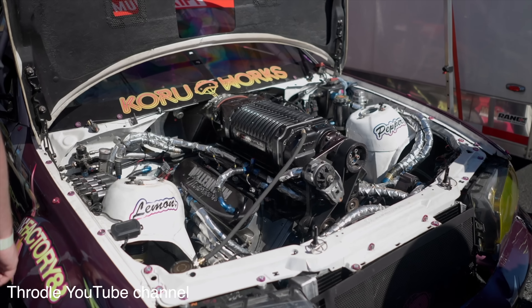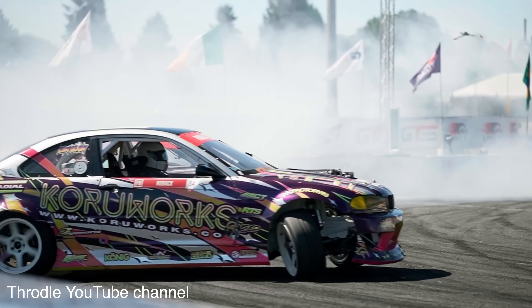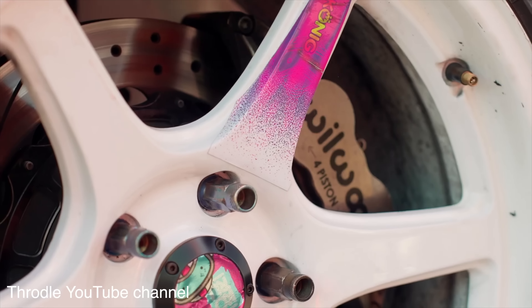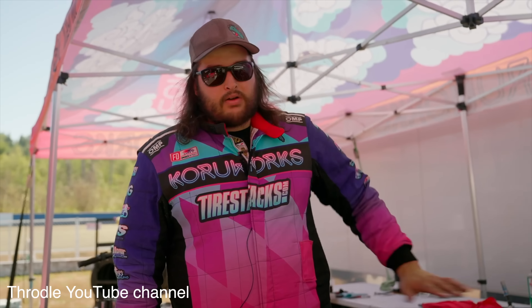He drove in Lone Star Drift and got his Formula D license with us many years ago, moved on to Formula D, and has been doing fantastic there. He's won some big money comps lately, and I just think he's the perfect person to talk about this topic because he has so much experience in it. Let me show you the car real quick, and then we'll talk to Nick.